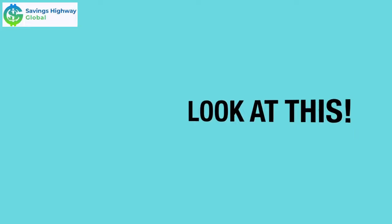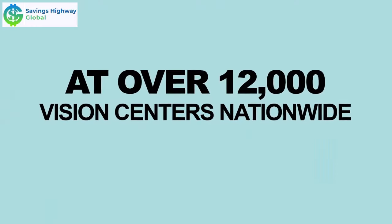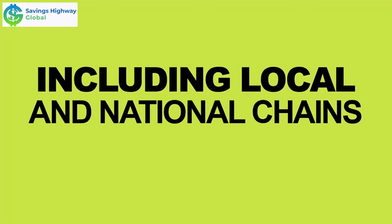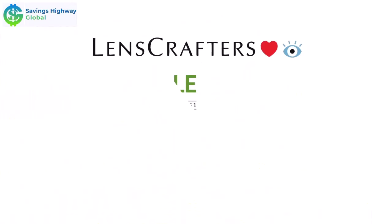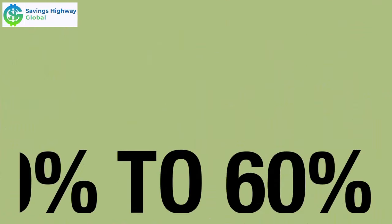Look at this. You and your family can see better savings at over 12,000 vision centers nationwide, including local and national chains like LensCrafters, Pearl Vision, VisionWorks, Target, and more. With the Vision Benefit,